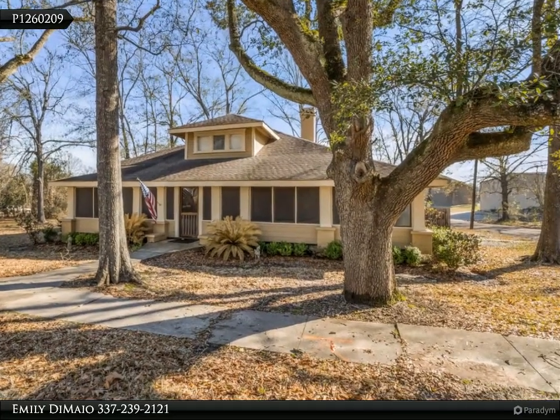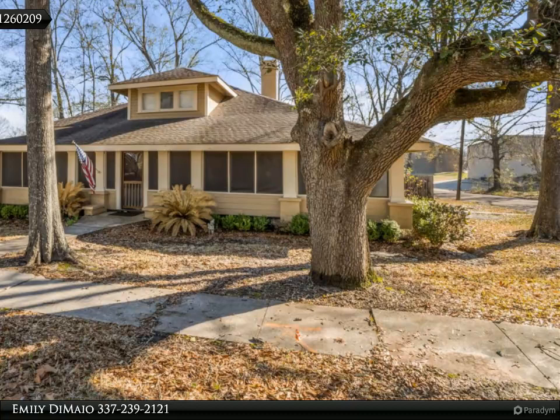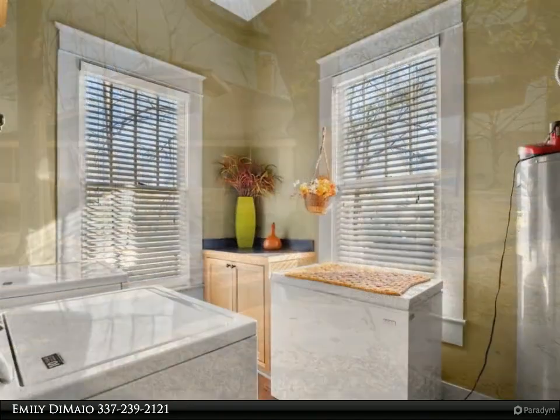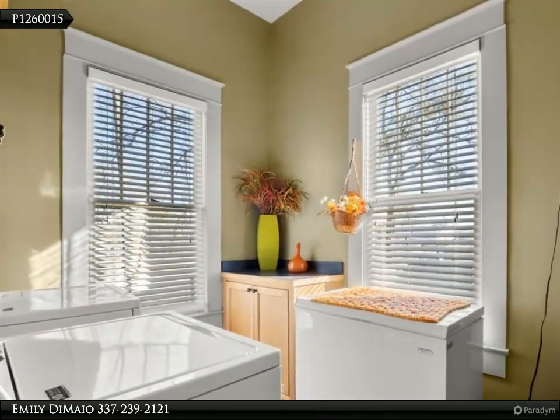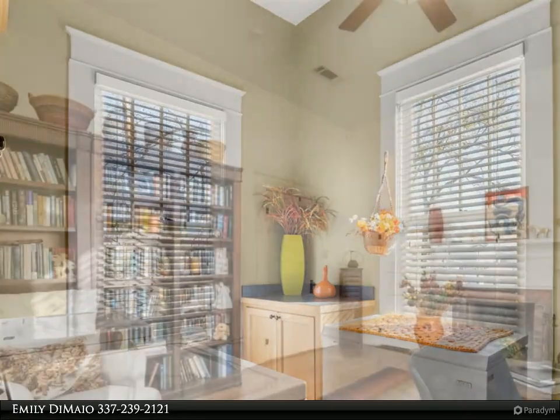This Century 21 Delia Realty Group property video is presented by Emily De Mayo. If you are looking for a large, gorgeous, warm and inviting house, welcome home. This stunning home has three oversized bedrooms with an office space that could be used as a fourth.